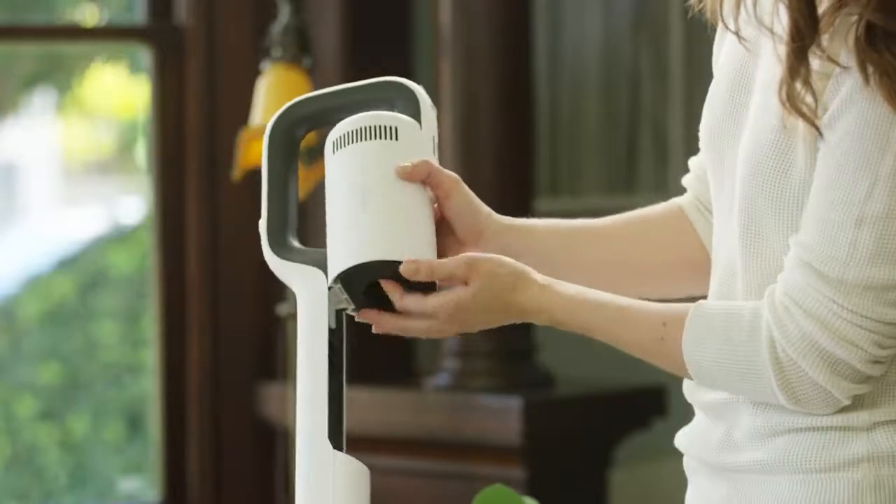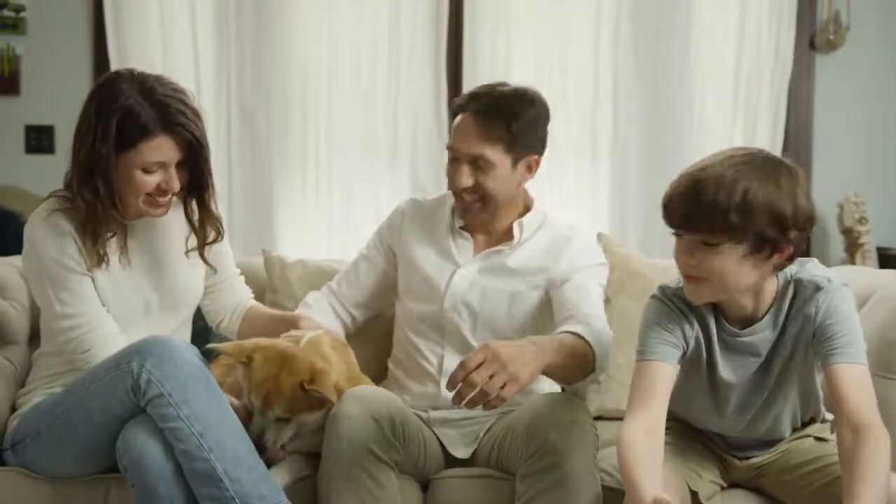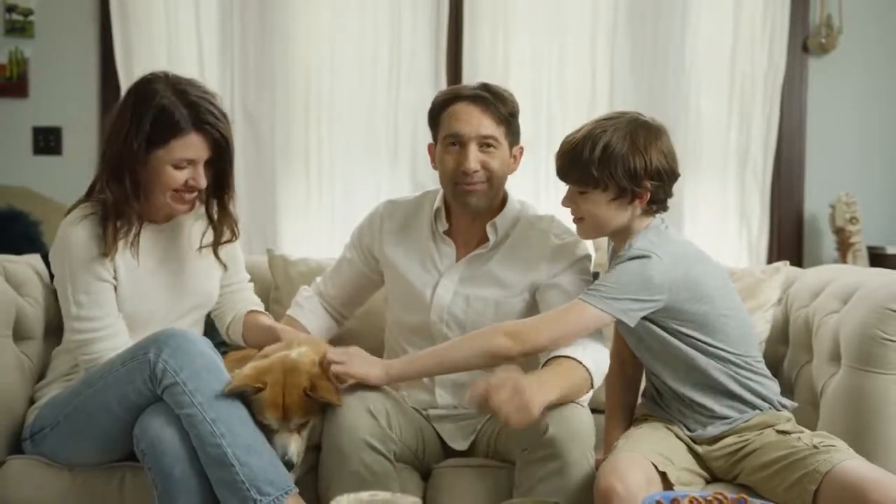The ROIDME Next Storm comes with a 2-year warranty and a battery replacement service. The ROIDME Next Storm is the next generation vacuum cleaner — get yours today!